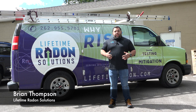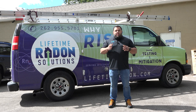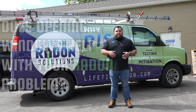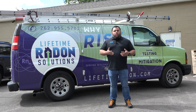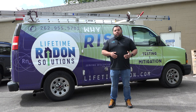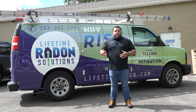Hey guys, Brian Thompson here with Lifetime Radon Solutions. A question we get all the time from our customers is: does opening windows help with your radon problem? It's a really good question because in certain situations, yes, opening your windows can help reduce the radon within the structure because you're introducing fresh air into the home, and the radon has an opportunity to leave out the window.